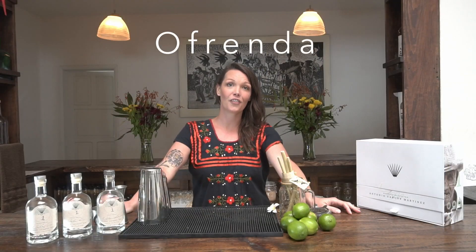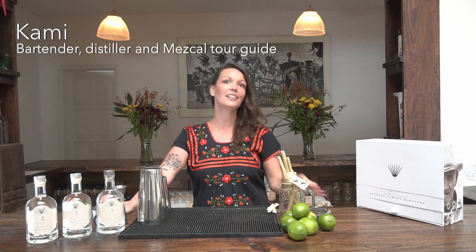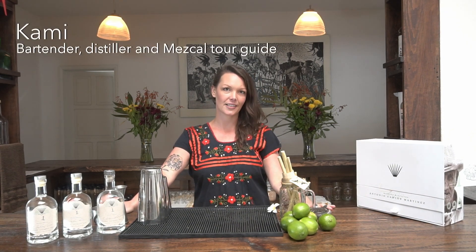Hi everyone! We're here at La Ofrenda in Oaxaca, Mexico. My name is Kami. I'm a bartender, distiller, and provide mezcal to this. I love doing mezcal tasting. Today we're going to try Edgar Gonzalez's Mezcal Dospa.